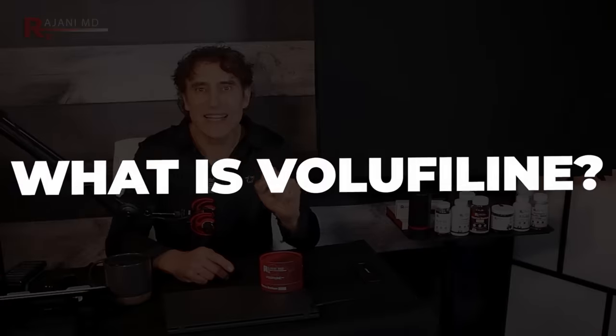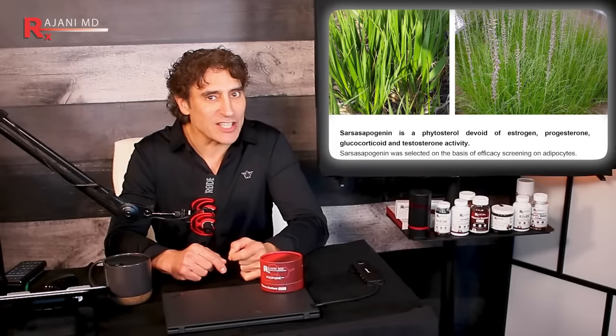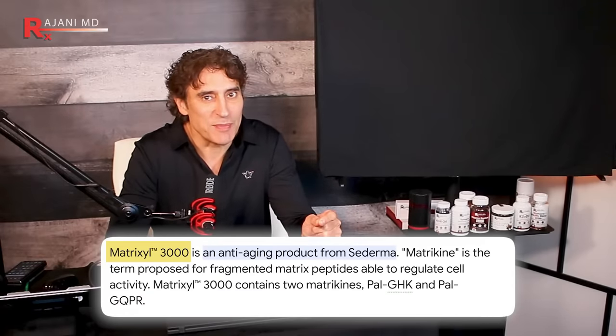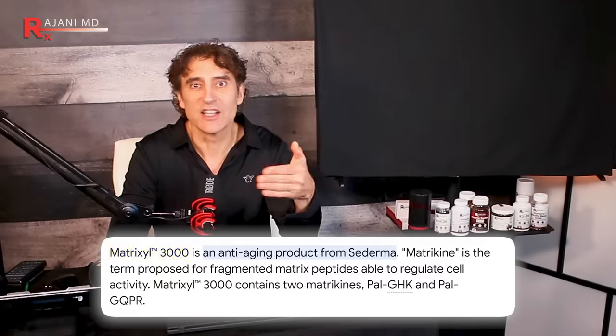What is Volufiline? Volufiline is a patented natural plant extract created by the French company Sederma. They're also well known for creating something called Matrixyl 3000 — many of you have that peptide in your skin creams today. So they are well thought of and have a long history in skincare.